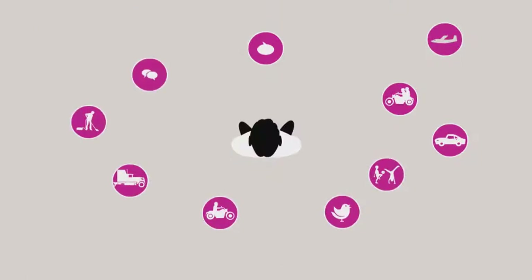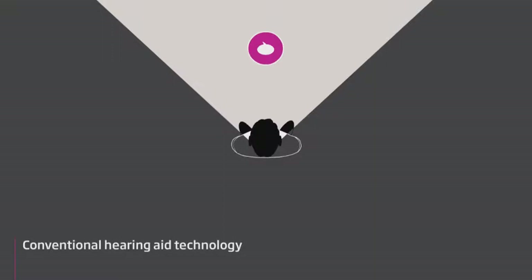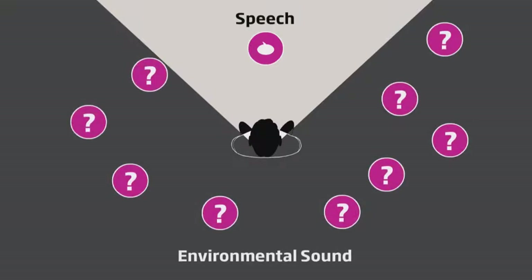In complex listening environments with many dynamic sound sources, the current hearing aid technology is too slow. Directionality and noise reduction systems that work independently of each other limit hearing aid users by only isolating one sound source coming from the front. This approach improves the signal-to-noise ratio but indiscriminately treats other sounds as noise and closes them down, giving the user a narrowed and artificial listening experience. For years, hearing aid users have had to make do with this compromise.